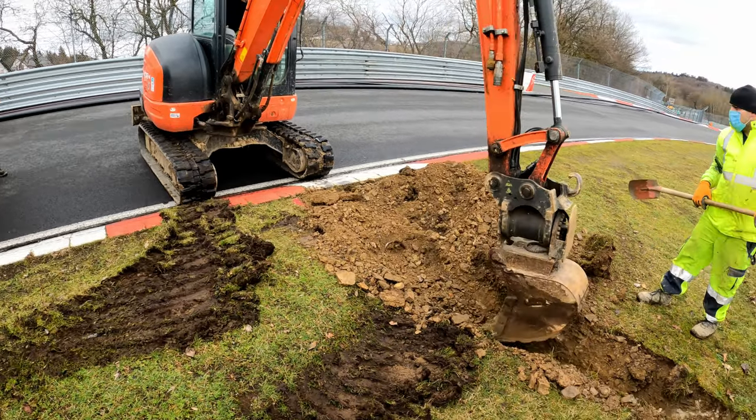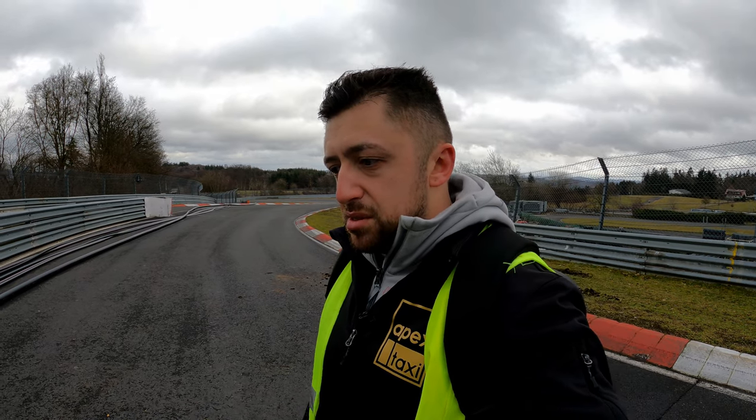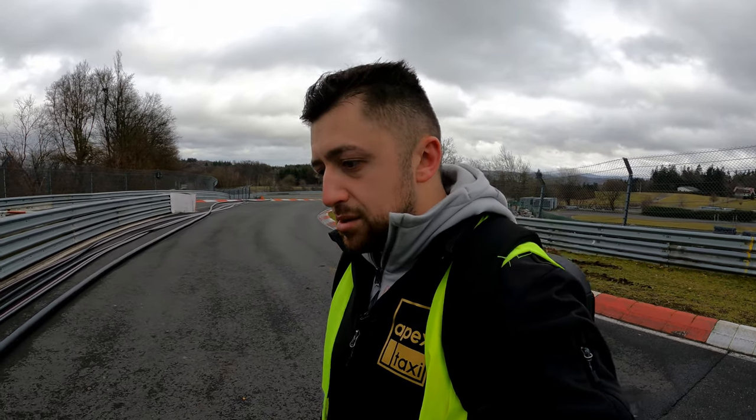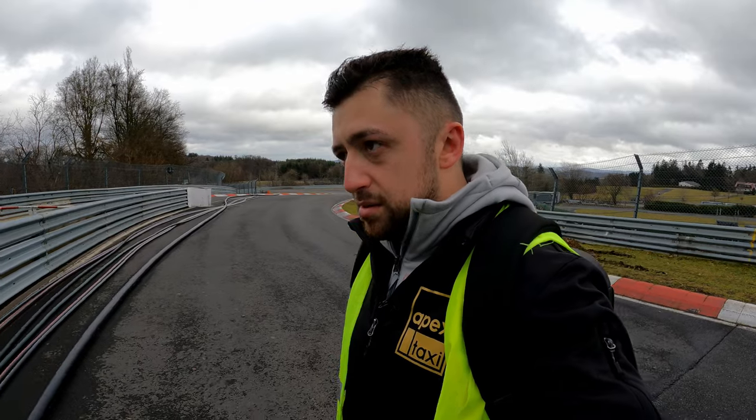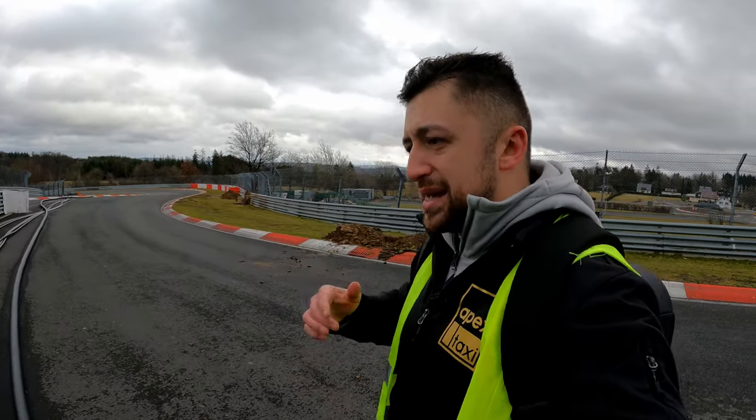And the second point — some people were saying: 'Oh, but this is only 2.7 kilometers on the main straight. How is that going to make any difference? Why not the whole track?' As explained, it is quite costly and quite difficult to do the whole track. So it is just a test and we will see.